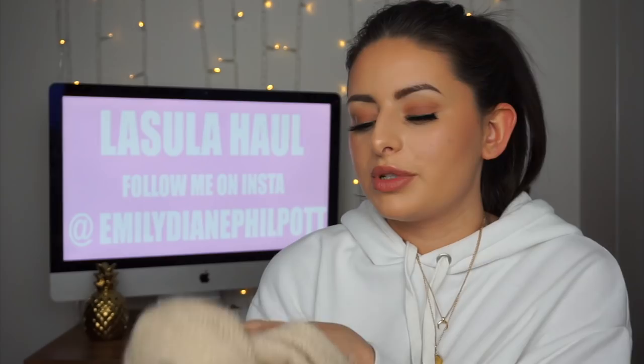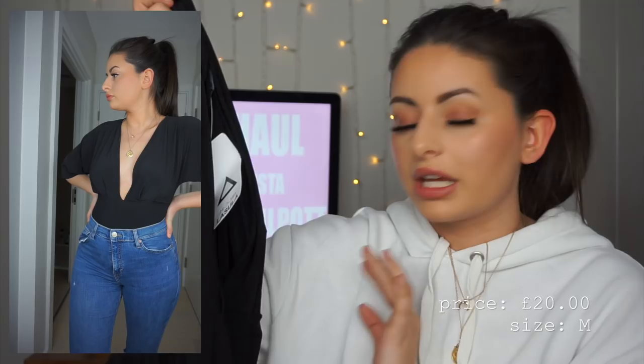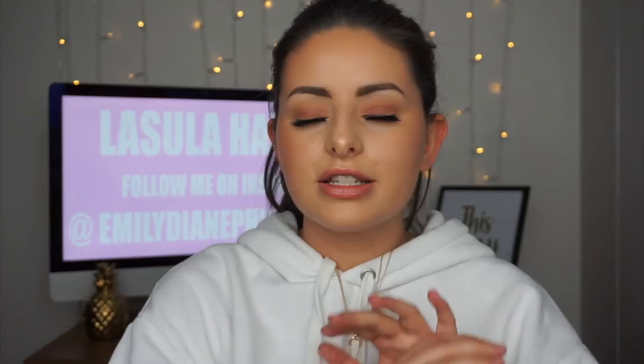The final piece is another bodysuit — more of a night out kind of top. It has an insane deep V-neckline, which I love because it's so versatile — you can wear layered necklaces down it or pair it with a lacy bralette that peeps through. It does up at the bottom like a regular bodysuit and has three-quarter length flowy sleeves, which I find really flattering.